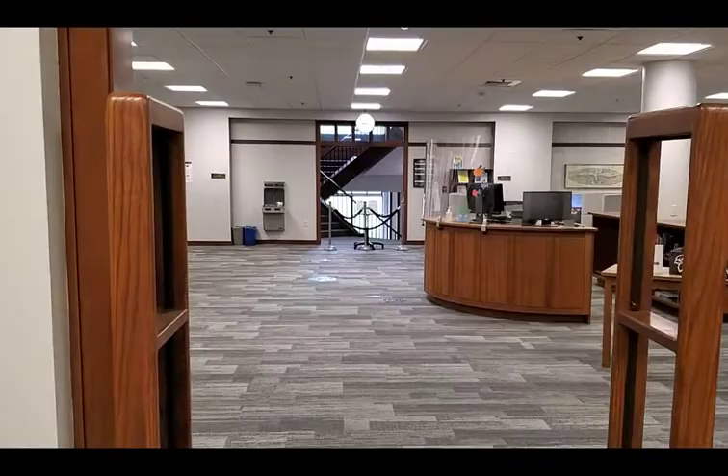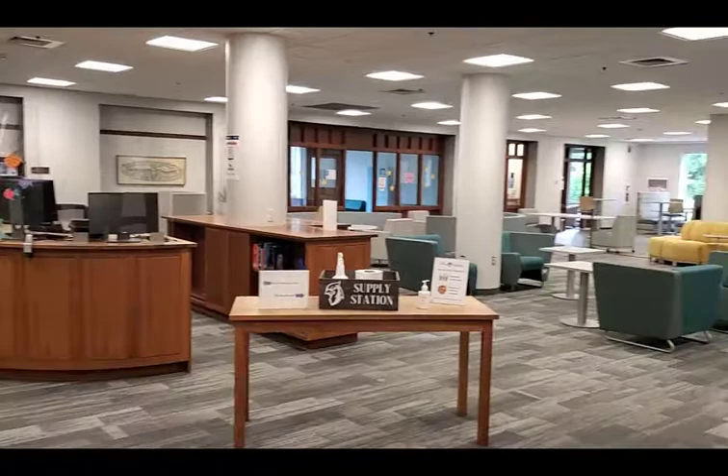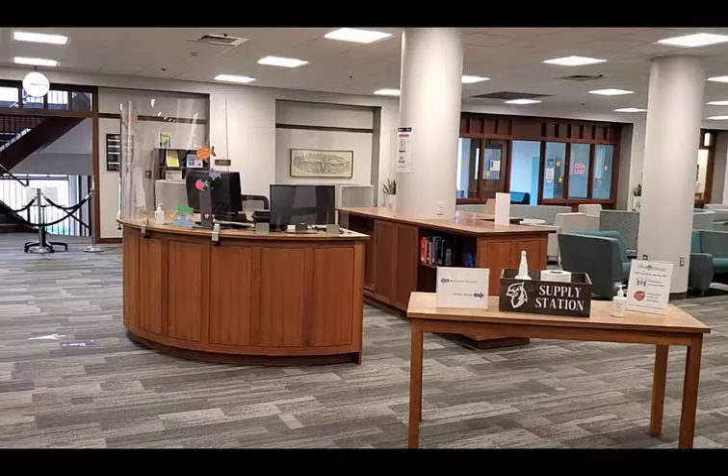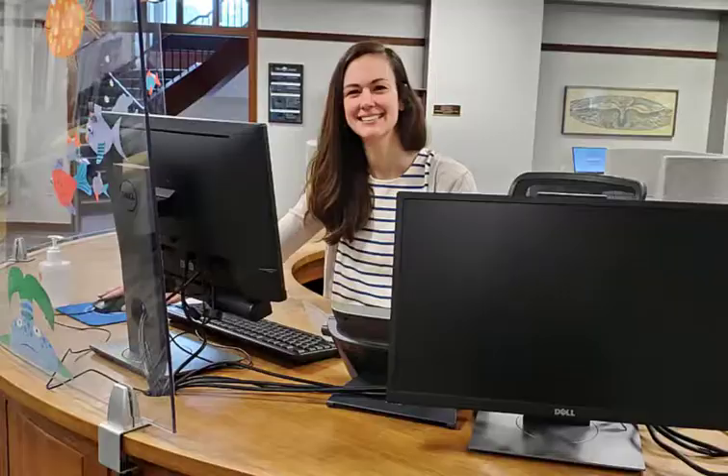This is our main floor. It's actually our second floor, which is confusing to some folks, but the lower level is technically our first floor. The main floor has a wide range of seating options where students can study. This is also our only floor that is not a quiet study floor, so students are free to talk with each other without needing to use a study room.